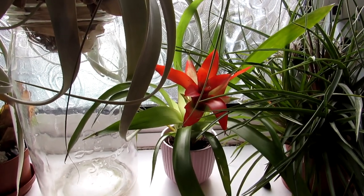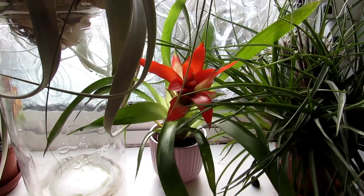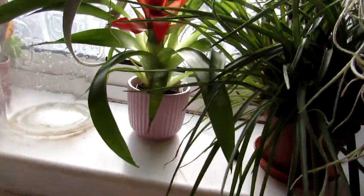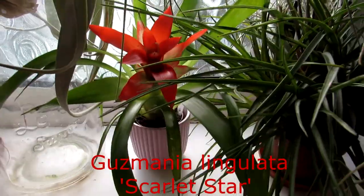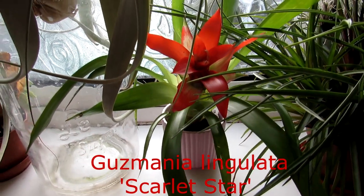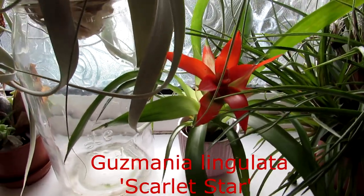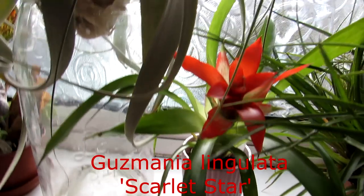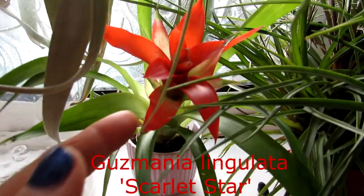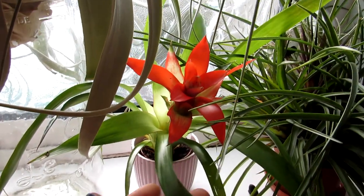This gorgeous new beautiful Bromeliad we got from Lidl Supermarket the other day — it's a bit of a tongue twister to pronounce — this is Guzmania lingulata and it's commonly known as the Scarlet Star Plant. Absolutely beautiful and it's already in bloom, a very gorgeous red bloom, very beautiful Bromeliad.